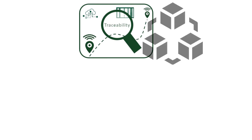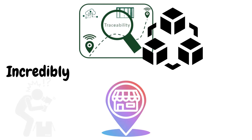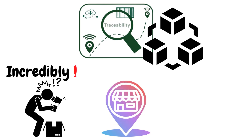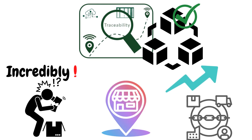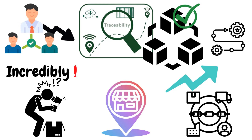Traceability is another major benefit. With blockchain, it's possible to trace a product back to its origin, which can be incredibly useful in the case of a recall or a product defect. And blockchain technology can also increase efficiency in supply chain management by streamlining processes and reducing the need for intermediaries.